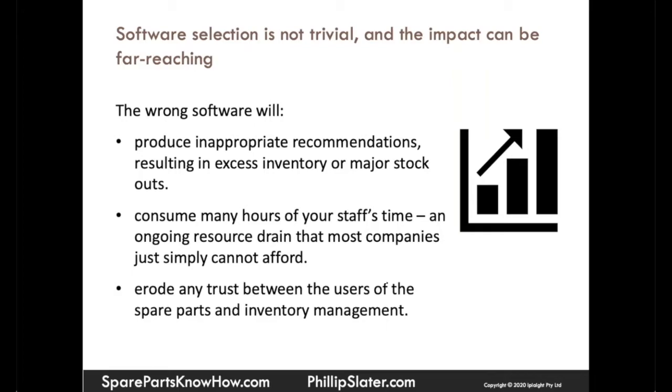The wrong software will produce inappropriate recommendations, so it won't drive the result that you're looking for. You may still end up with excess inventory or major stockouts. The wrong software will also consume many hours of your staff's time, which is an ongoing resource drain.